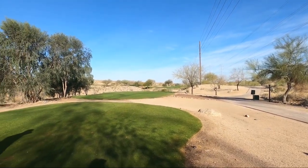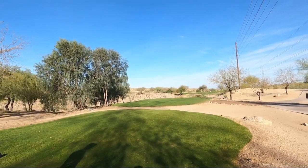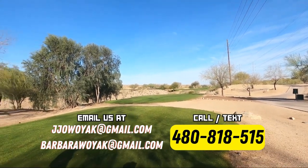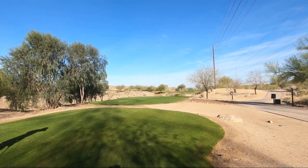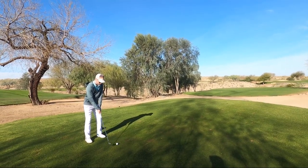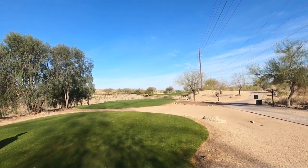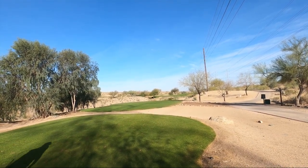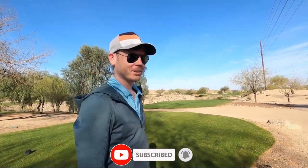Here we are at hole number eight, a 191 yard par three — 197 from here. What's your strategy, Josh? Hit a good ball on the green, ideally a hole in one would be nice, but as close as I can to make at least a birdie if not a par. It looks like there are bunkers on the right and the left, so we want to avoid those. Let's see how he does. He didn't avoid the bunker — I told him to avoid the bunker and he didn't listen to me! Well, you didn't make it specific enough. If you enjoyed the video, please hit that like button, subscribe, and hit that bell icon to get notified of all our future videos. Thanks.